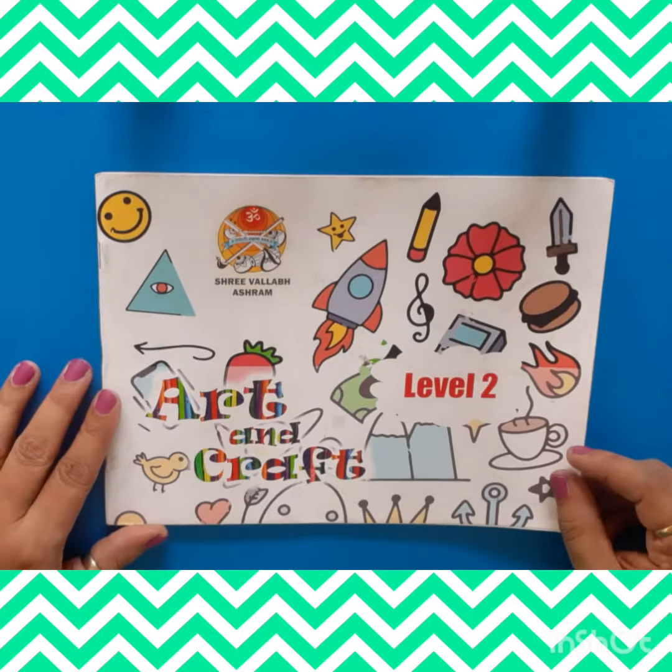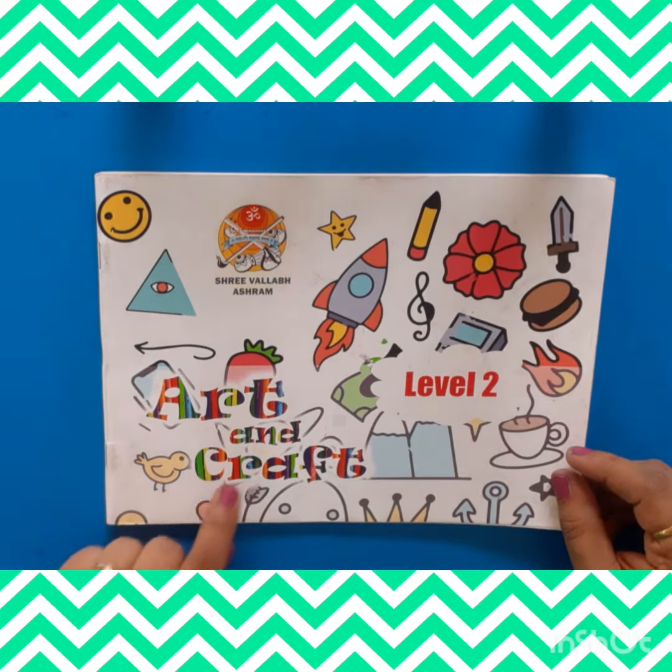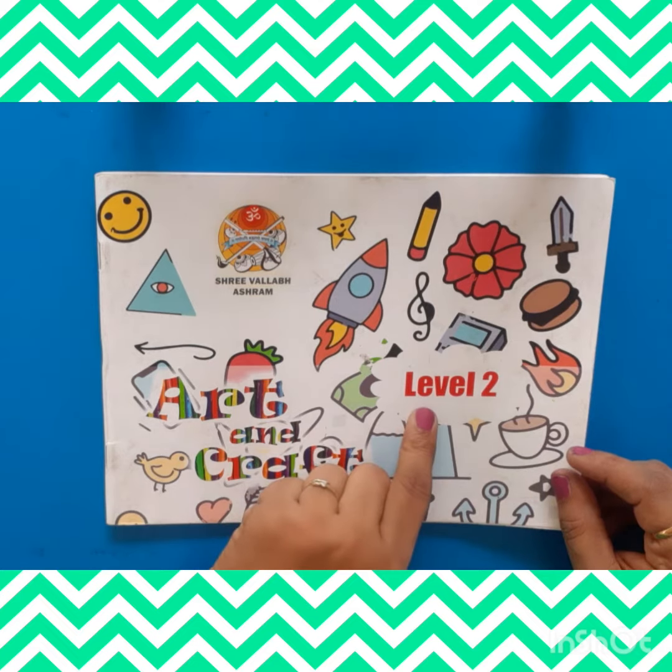Hello my sweet little children. Do you know which day is today? Yes, today is Friday. It's your activity time. So let's start. Children in Art and Craft Level 2 Book.